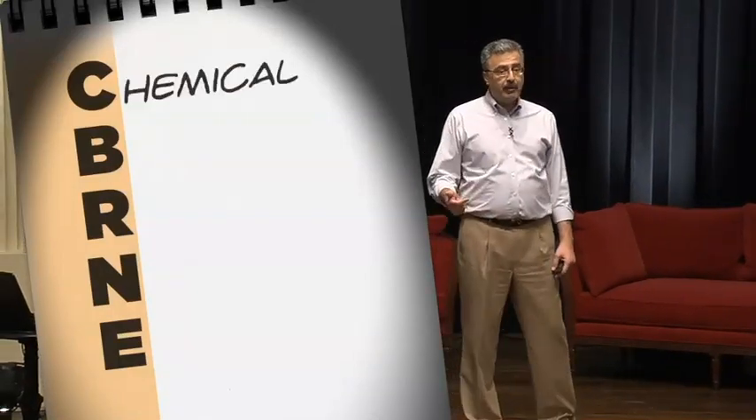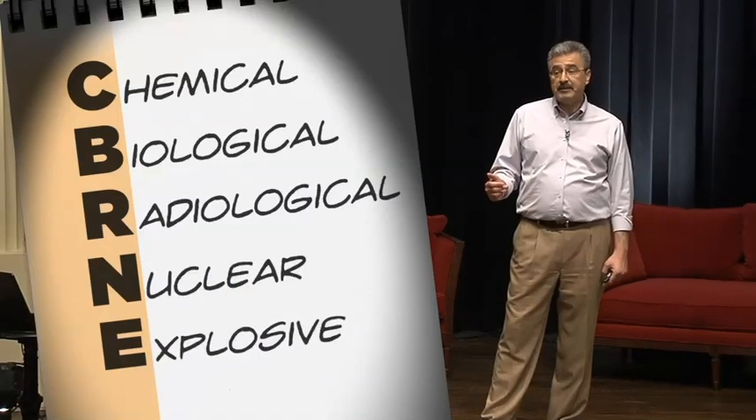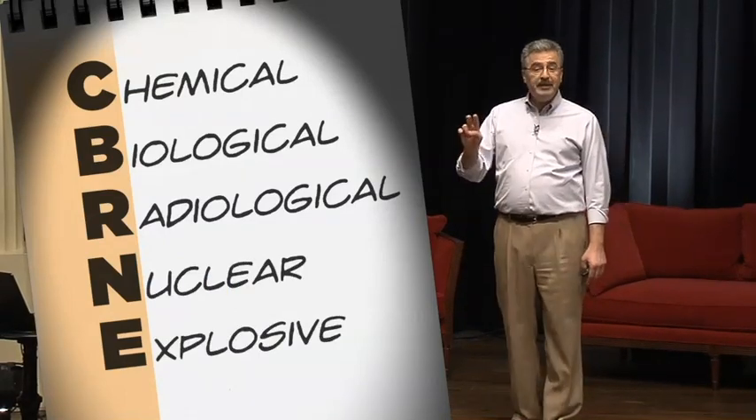Many of you have heard the term CBRNE. It's an acronym for chemical, biological, radiological, nuclear, and explosive incidents. Notice two of these letters stand for radiation emergencies — radiological and nuclear — and that distinction is really important.